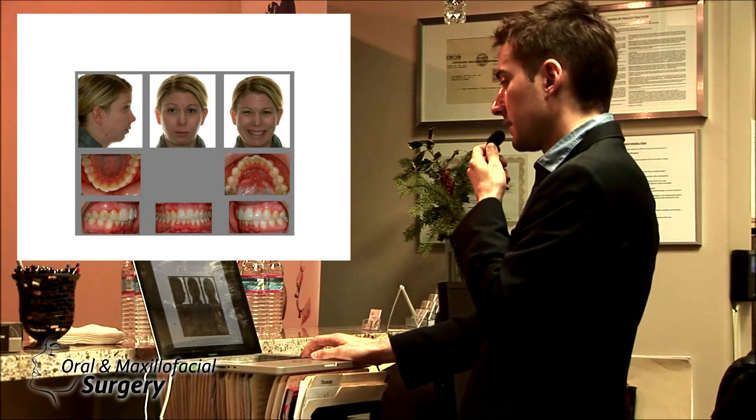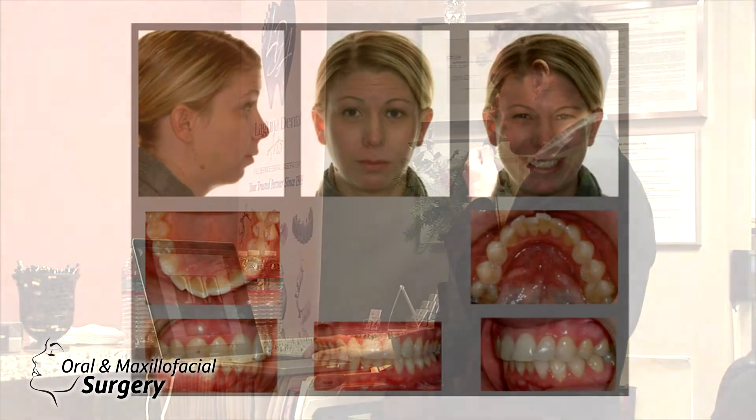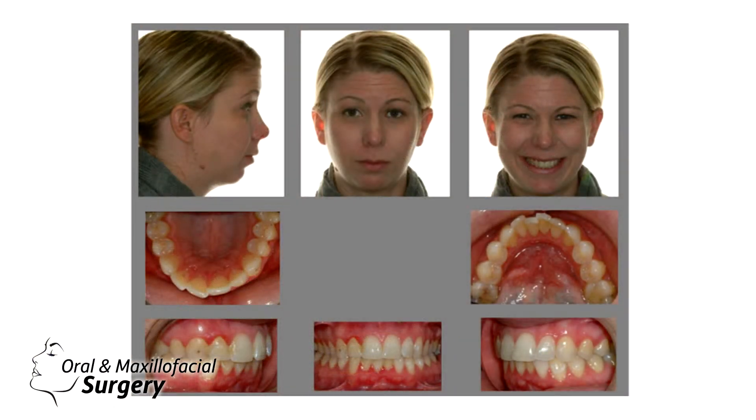The first patient we're going to talk about, Case 1, is a female of 24 years old. She has a very close to Class 1 bite. She has a little bit of distal occlusion in her lower jaw in the back. She has a facial decline, and when she smiles she shows enough of her teeth, but you can see she has a retrusive chin and not a whole lot of asymmetry. Her midlines are relatively leveled.